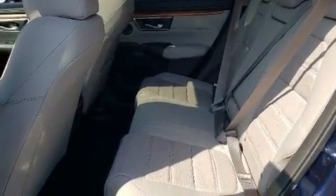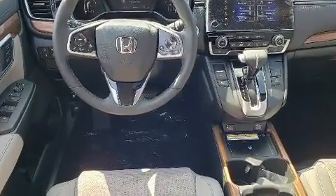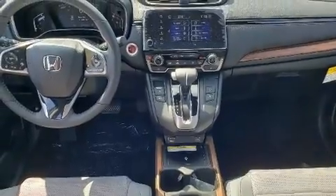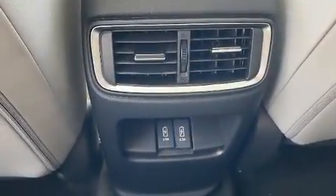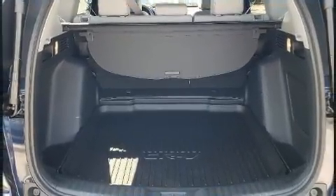Comfort and convenience were prioritized within, evidenced by amenities such as leather upholstery, a built-in garage door transmitter, a blind spot monitoring system, heated seats, power moonroof, power door mirrors and heated door mirrors, and one-touch window functionality.